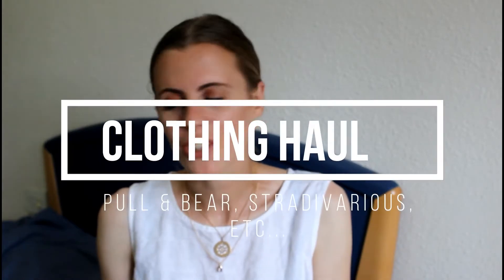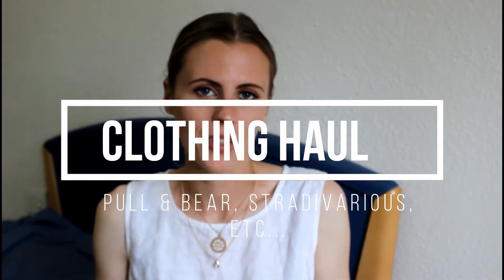Hello everybody and welcome back to my channel. Today I am here with a massive clothing haul. I haven't filmed one of these in so long, although my latest video that I uploaded was probably a clothing haul, but that was like a year ago.